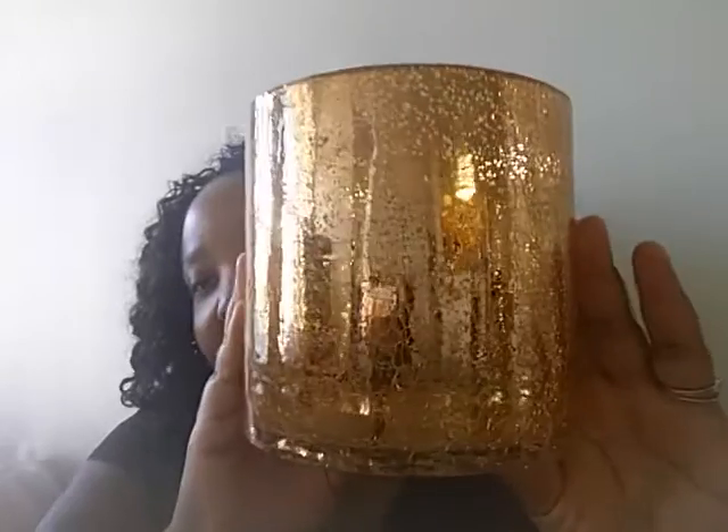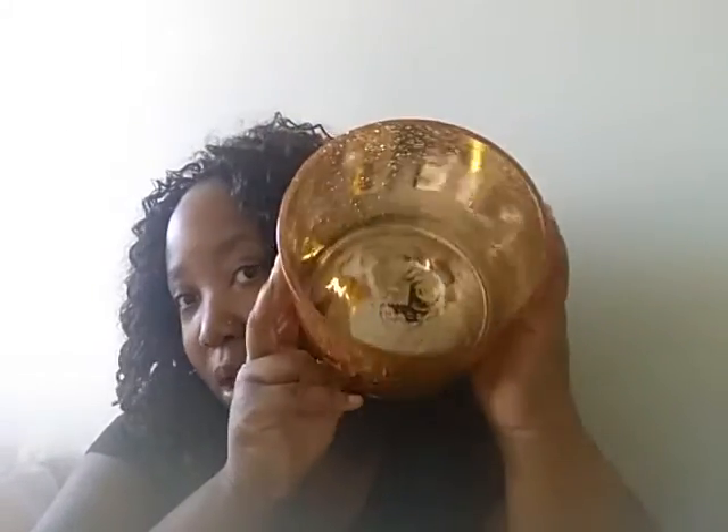So I went to HomeGoods and spent $29.13 to be exact. I just wanted some extra pieces because that store can get expensive and I don't have a lot of coins. I picked up this beauty right here — I don't know if the camera is doing it justice, but this is a rose gold candle holder. This was $9.99 and I just really like it. It was made in China — I feel like everything in the world is made in China.